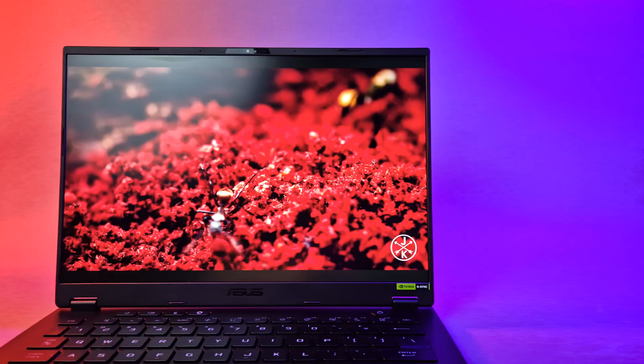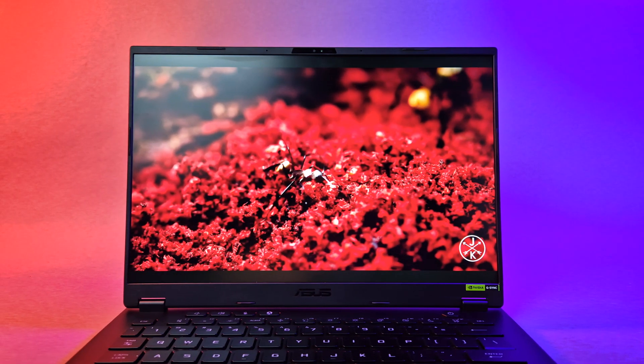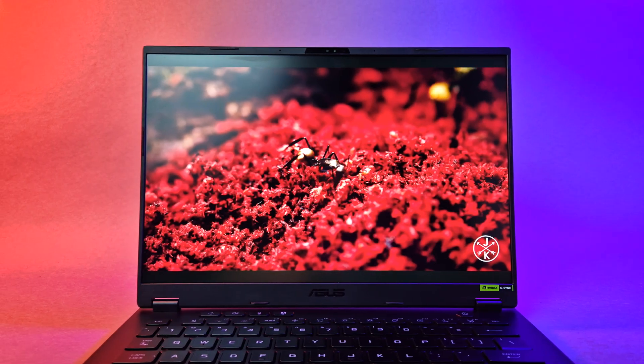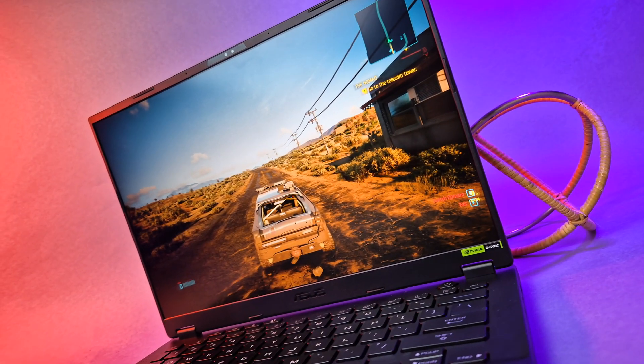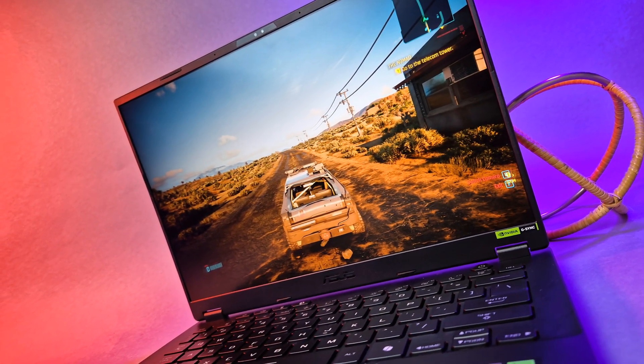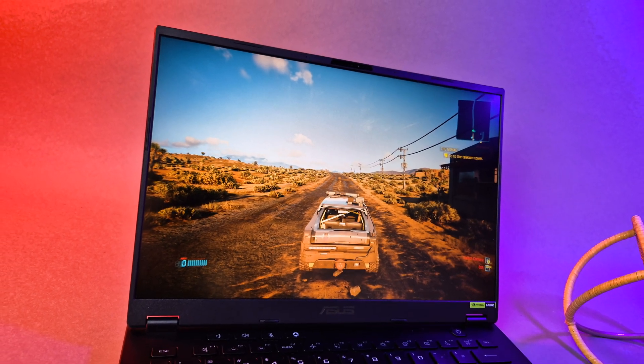The screens on either of these machines are nothing short of amazing. The A14 opts for a more balanced approach with an IPS panel, with great colour representation covering 100% of the sRGB spectrum, a 2.5K resolution, a 16x10 aspect ratio, 165Hz, backed by a 3ms response time. It also includes G-Sync, which is a nice bonus.